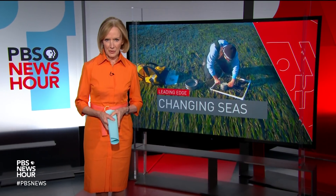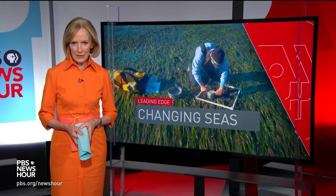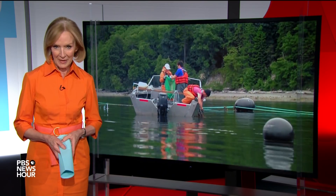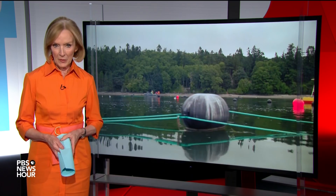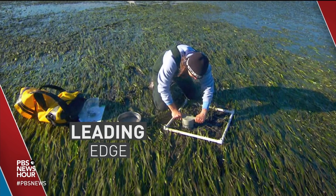JUDY WOODRUFF: An increase in carbon emissions is showing up not only in the air, but also in water. As Oregon Public Broadcasting's Jess Burns reports, researchers and shellfish farmers are teaming up to see how marine plants can help stave off the effects of ocean acidification. This report was produced in collaboration with the public media partnership EarthFix, and is part of this week's Leading Edge series, which focuses on science, tech and medicine.